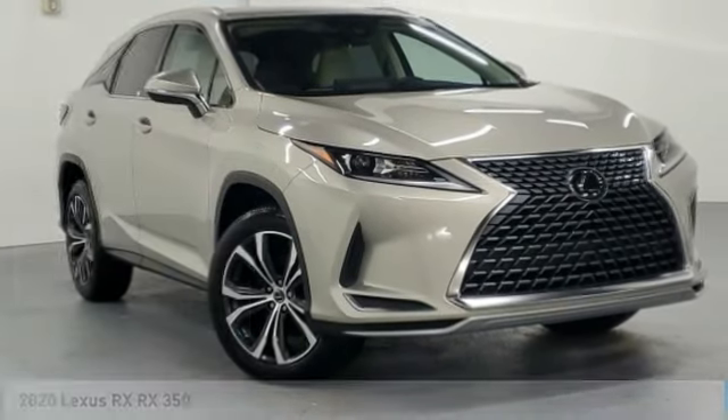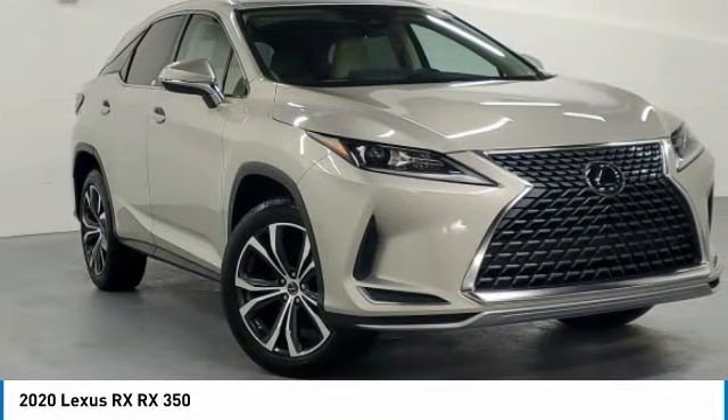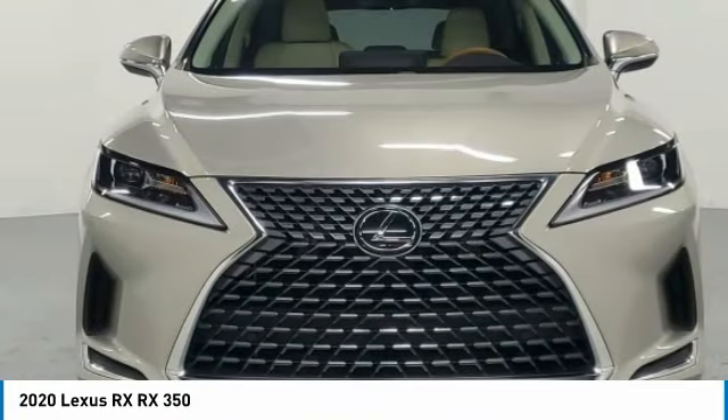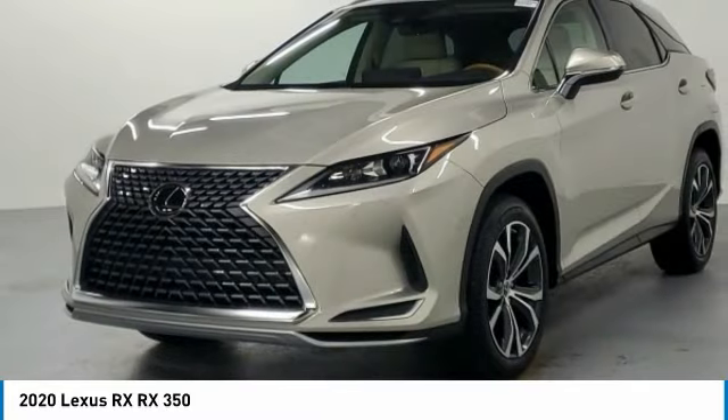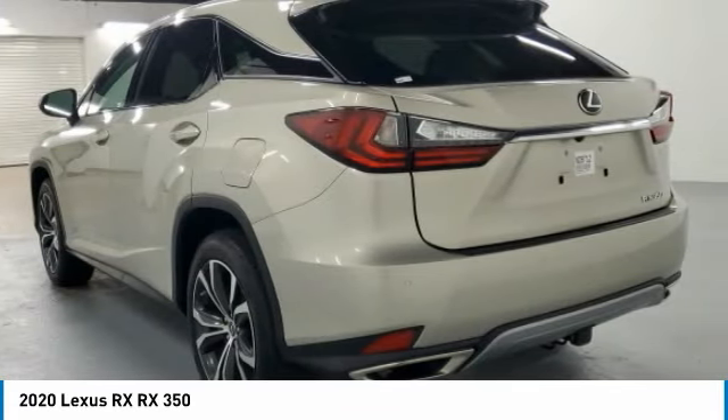We are pleased to show you the 2020 RX. The Lexus RX offers a spacious interior with an extremely high level of quality. The RX is the perfect fit for those looking for fuel efficiency, a wide variety of safety and technology features, and that luxury feel.